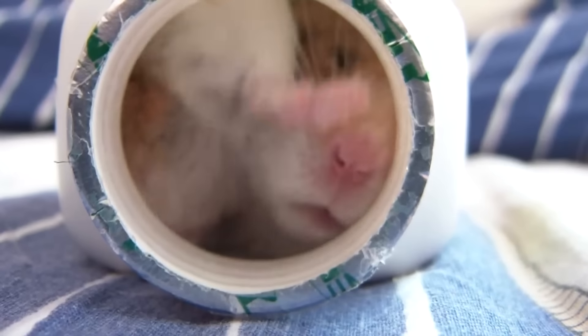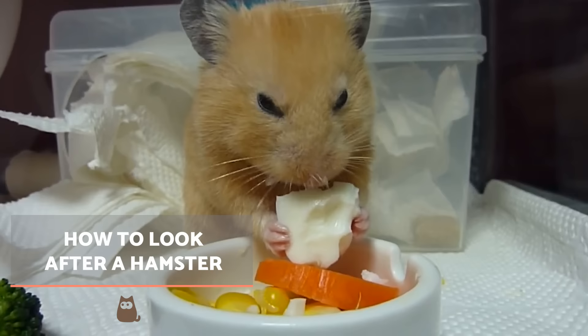Hello and welcome to this new AnimalWise video where today we will talk about how to look after a hamster. If you have one already or are considering adopting, keep watching.